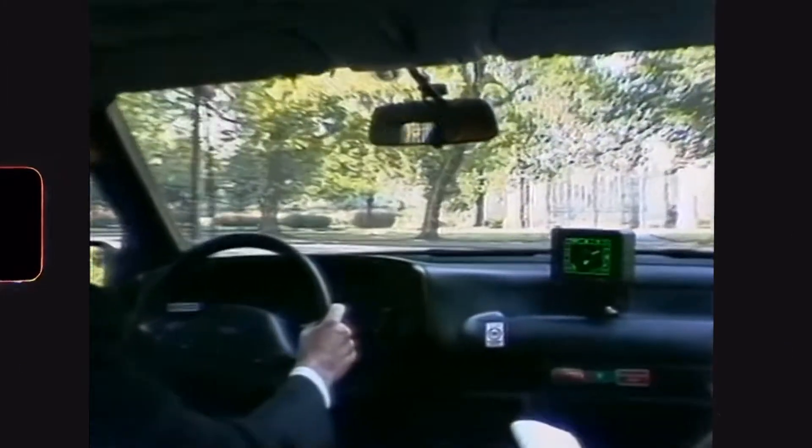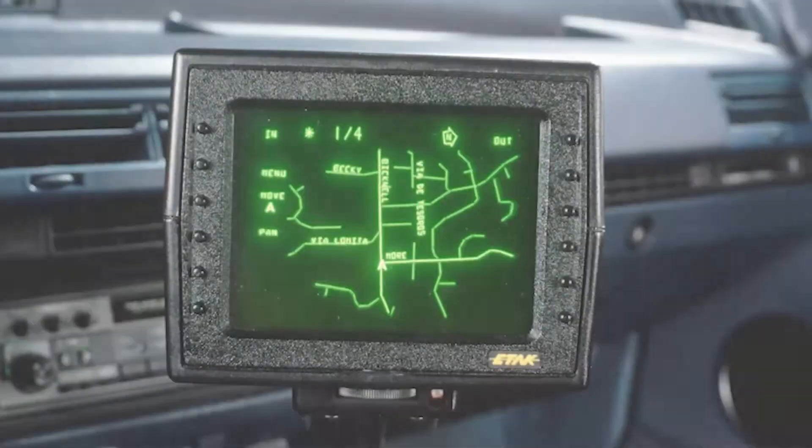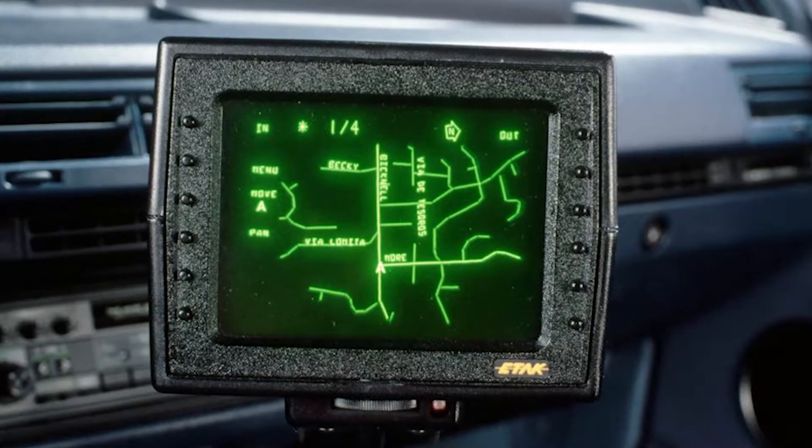Later, there was a cheaper and better version. It also calculated speed and turns and displayed the results on the TV. It was able to display not only a spot, but the whole map — and the map was stored on, you'd be surprised, cassettes. The map of Los Angeles, for example, fit on four cassettes, and you had to change them while driving. Imagine how many cassettes you'd need to travel around the country.